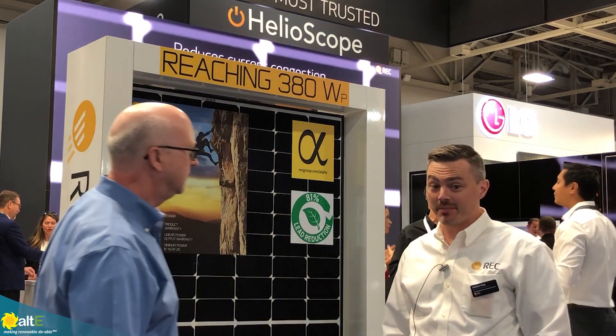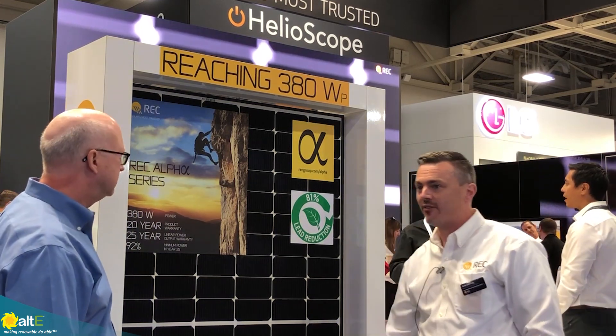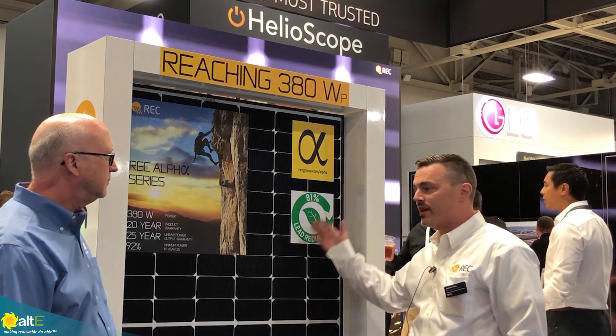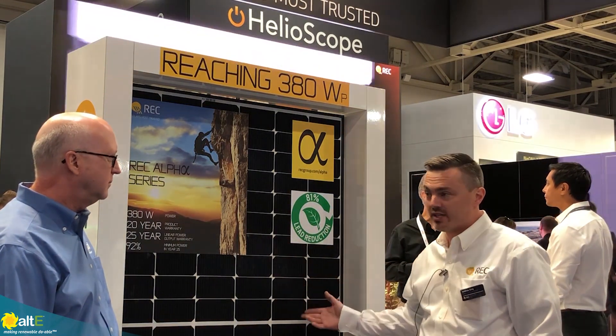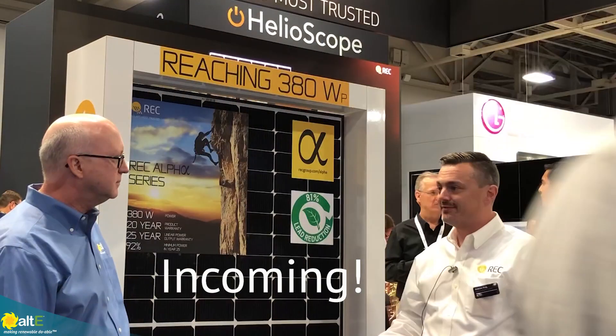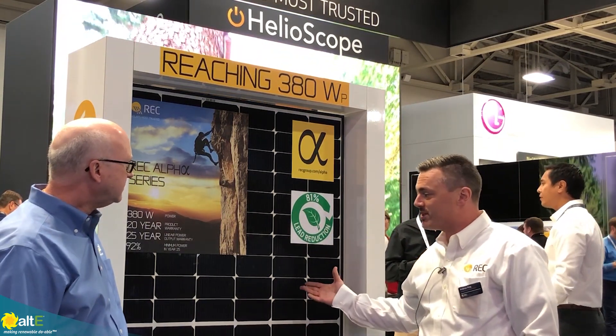Yeah, we're pretty excited about it. We're actually launching it just today. A little bit earlier today we had the Alpha launch party, and essentially what we're doing is we've decided that we wanted to kind of break into the premium residential panel market. And so this is kind of our play at that.